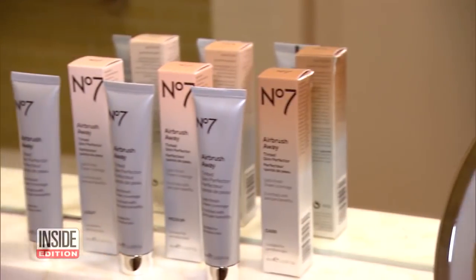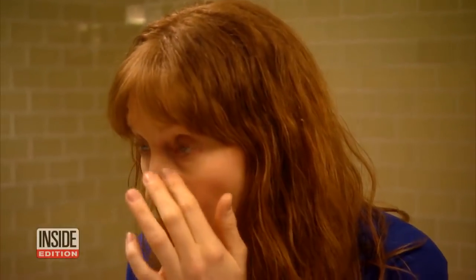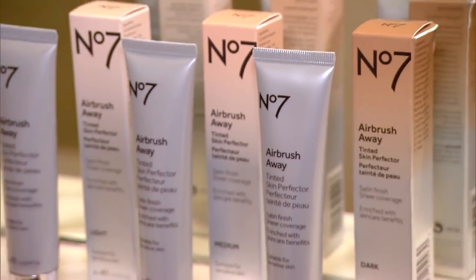Try to use products that multitask. I love the new Number 7 Airbrush Away Tinted Skin Perfector. You get all the benefits of a skincare treatment with the coverage of a sheer foundation. The formula is enriched with vitamins, it evens skin tone, and blurs away lines and wrinkles. In fact, 92% of women who used it said their skin looked smoother. And you can get it at Target for less than $15.